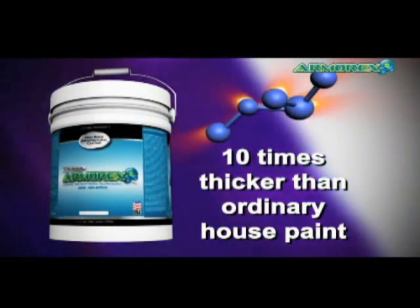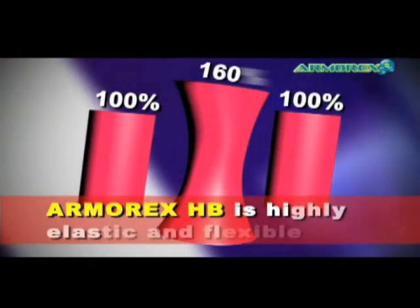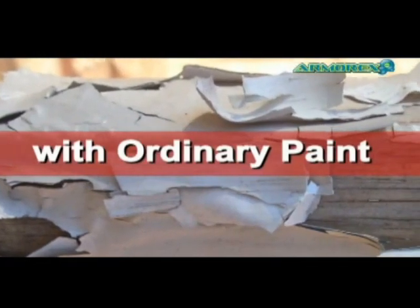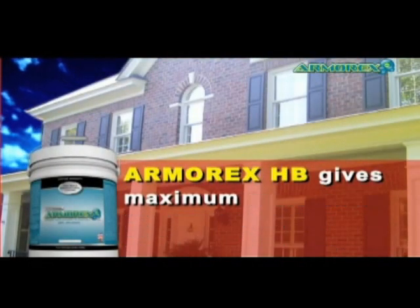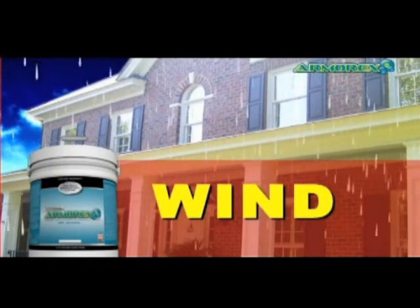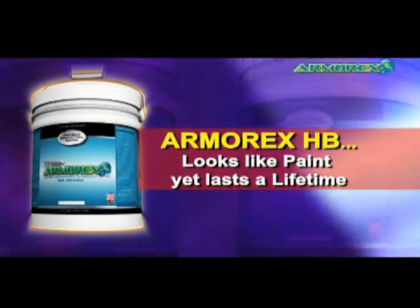It's 10 times thicker than ordinary paint, so it fills the cracks and crevices. It has great stretch and flexibility — in fact, it's 160 percent elastic, unlike ordinary paint which chips, chalks, and cracks. With Armor X HB, you get maximum resistance to rain, wind, salt spray, and UV extreme temperatures. Armor X HB looks just like paint but lasts a lifetime.